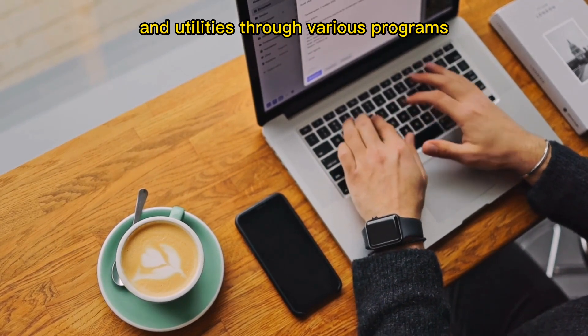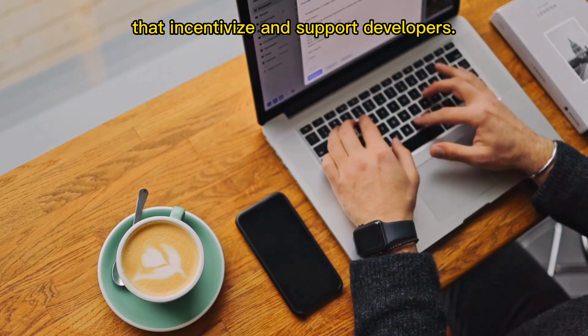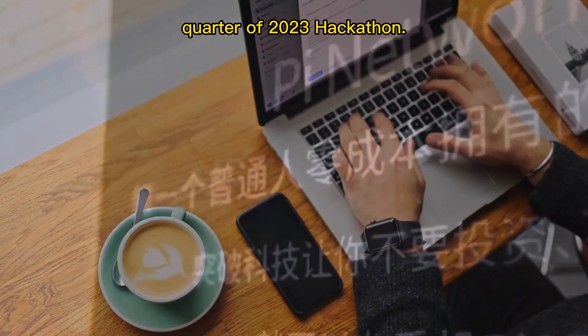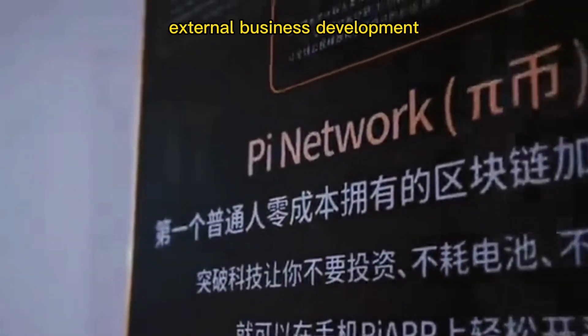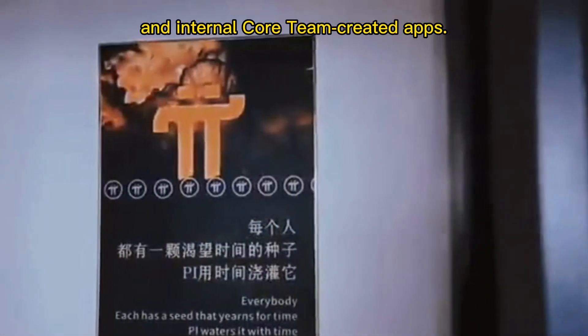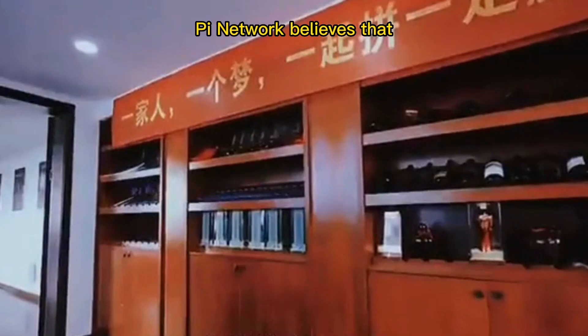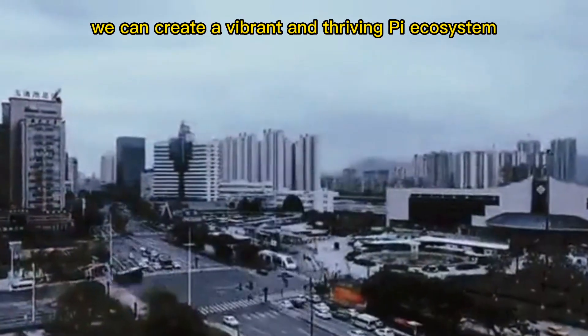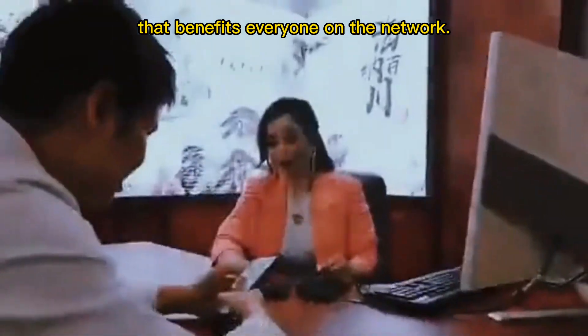This will bootstrap and foster the creation of utilities and Pi apps for our engaged community of over 45 million pioneers, nurturing development through various programs that incentivize and support developers. These include initiatives such as the Q1 2023 hackathon, Pi community outreach, external business development, and internal core team-created apps. Pi Network believes that by continuing to push forward with these efforts, we can create a vibrant and thriving Pi ecosystem that benefits everyone on the network.